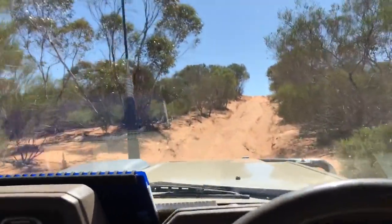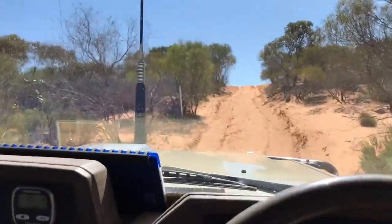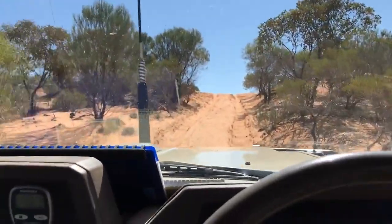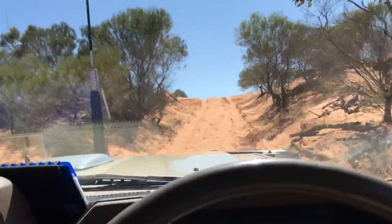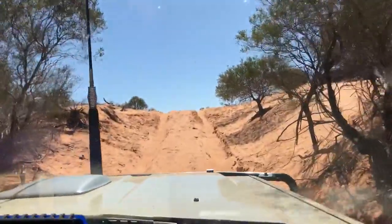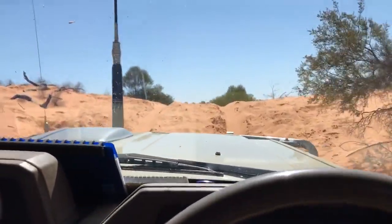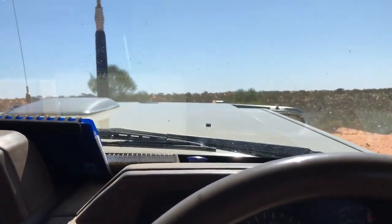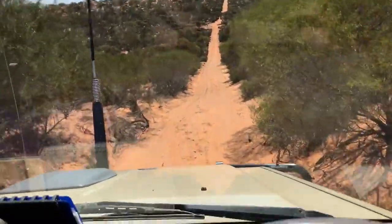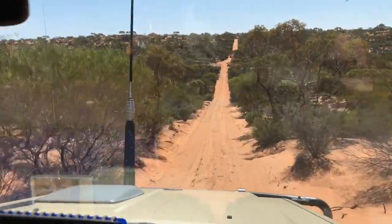I usually take my sway bars off, or disconnect them on one side, just to stop this pitching from side to side. But since this track's so short, I didn't worry about it. We're doing 1,200 revs, and we're over at the top. And again, it's smooth on the other side — pop it straight into fourth.